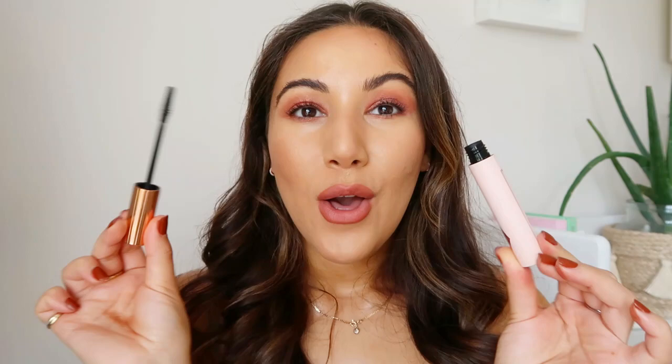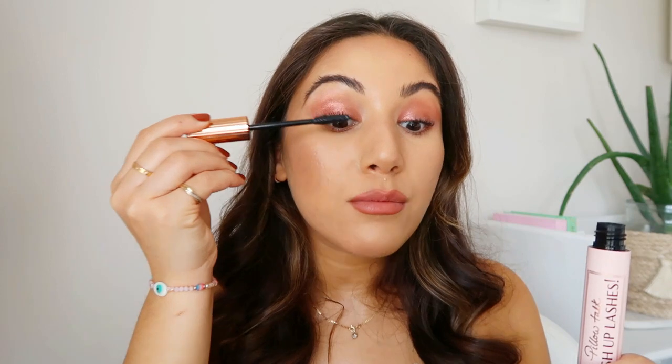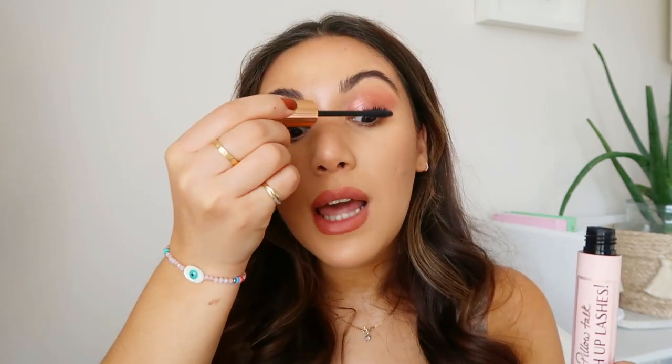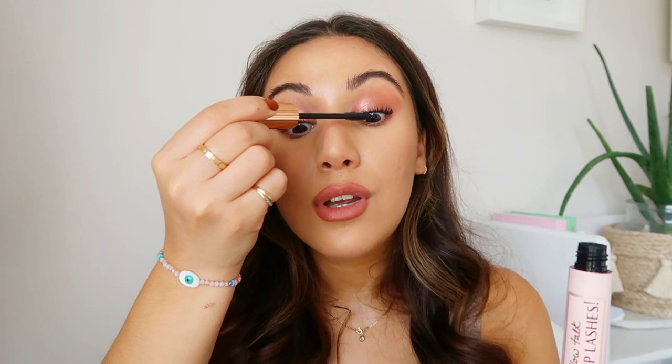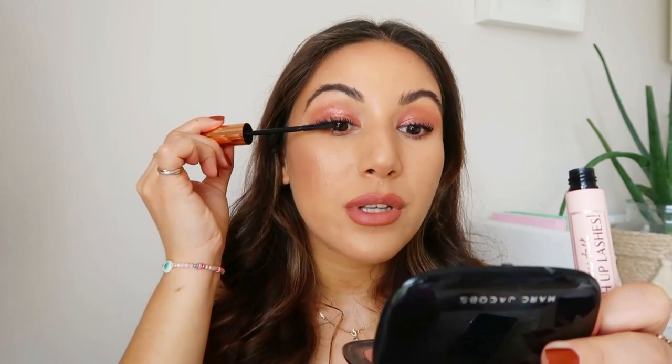Before moving on to lips I'm going to quickly brush through my lashes with the iconic Pillow Talk Push-Up Lashes mascara — it has already become iconic and really taken over. I have an LVL but I just want to darken them slightly. The LVL has given them a lift and now I can brush through in seconds where before I'd spend minutes applying mascara. If you want to know the technique for this mascara — it's a whole new brush and movement — head over to that video.